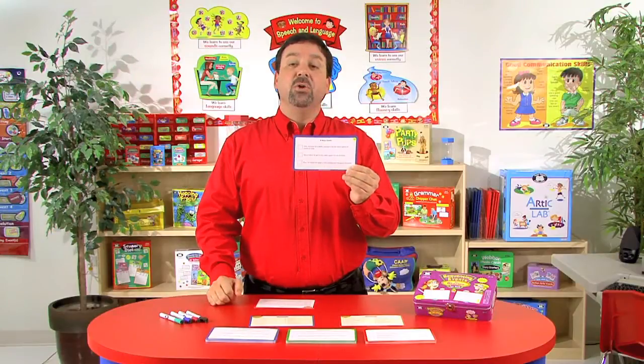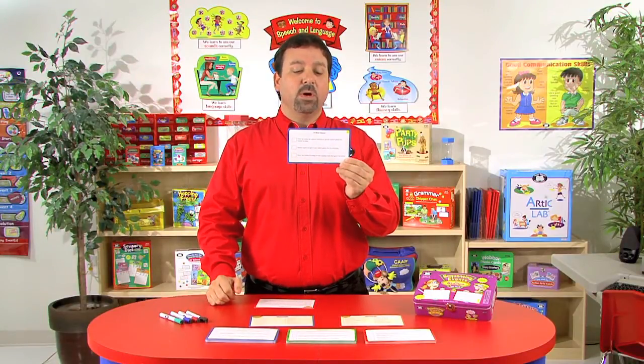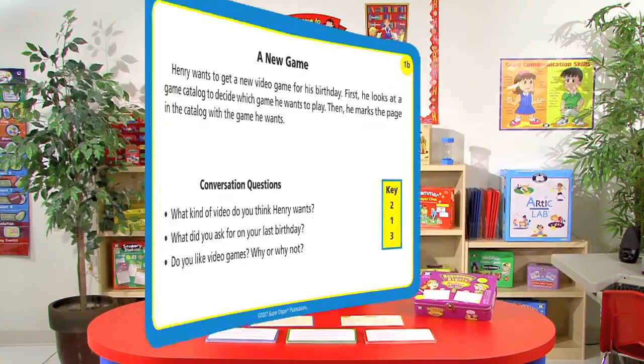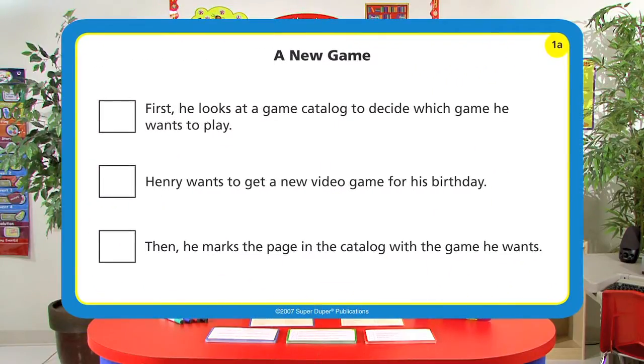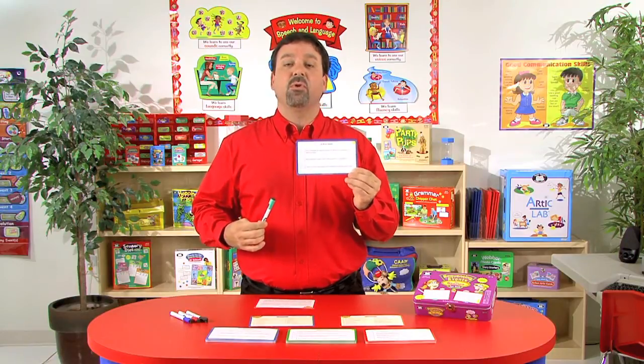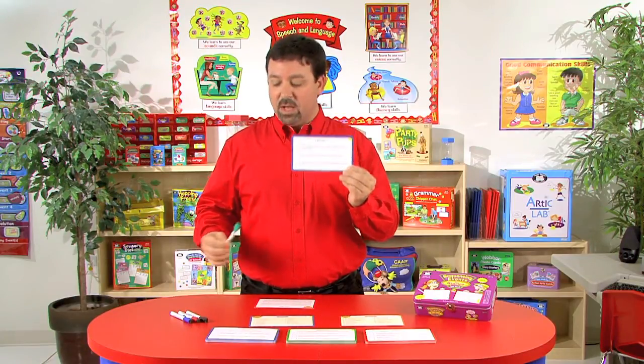For example, a story called "A New Game": Henry wants to get a new video game for his birthday. First, he looks at a game catalog to decide which game he wants to play. Then he marks the page in the catalog with the game he wants. So the student has listened to the story, they can read each sentence, use the markers, and put the correct numbers in each of the boxes for the correct sequence order.